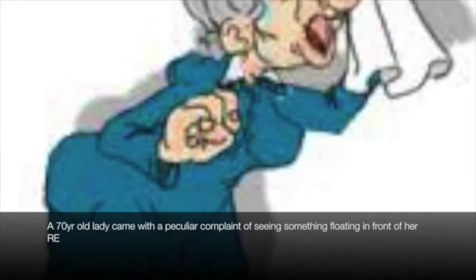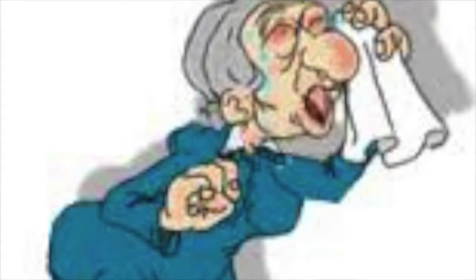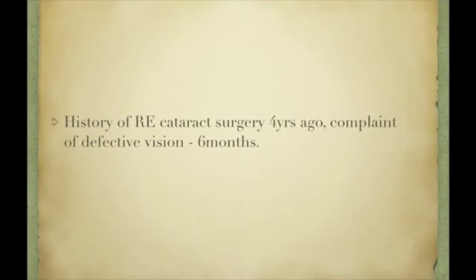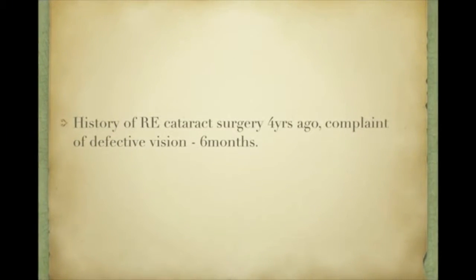On 30th December 2014, a busy Tuesday morning, a 70-year-old lady came with a peculiar complaint of seeing something floating in front of her right eye. She gave a history of cataract surgery in her right eye four years ago and this peculiar complaint for the past six months.